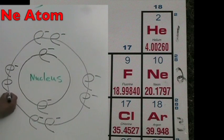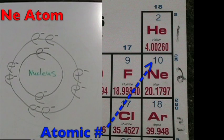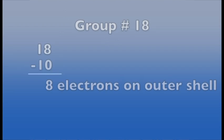The neon atom is in period two, so it has two energy shells. The atomic number is 10, so it has ten protons and ten total electrons. The group number is 18, so it has eight electrons on the outer shell. We calculate it by taking the group number, 18, and subtracting 10 — giving eight electrons on the outer shell for a full outer shell, fulfilling the octet rule.